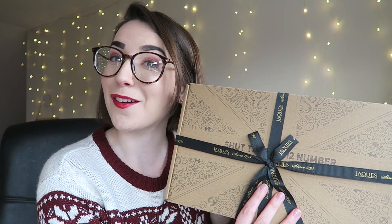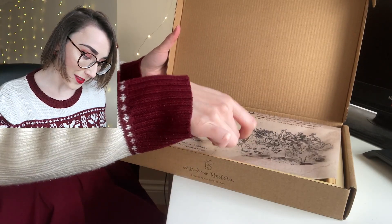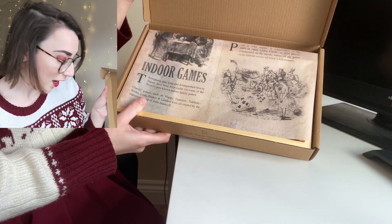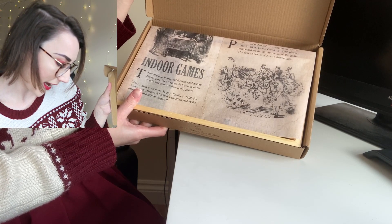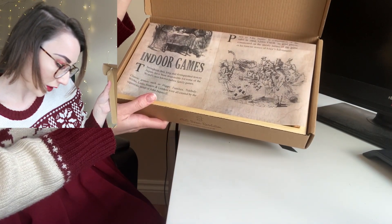And now we move on to the unboxing of the Shut the Box game. This one was hand-wrapped by Lisa, so thank you Lisa for doing this one for me. Inside we have a different type of paper, and this says indoor games. 'Classic games such as Happy Families, Tiddlywinks, Ludo, Snakes and Ladders were all created by the ingenious minds of John Jake's.'